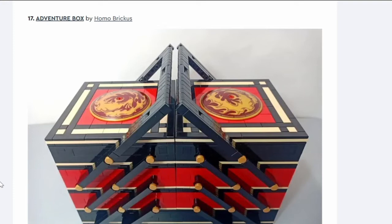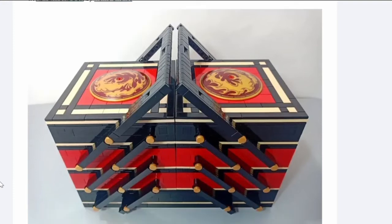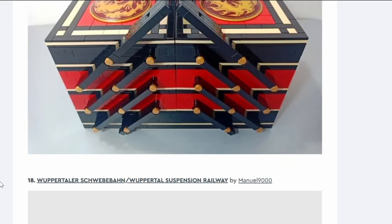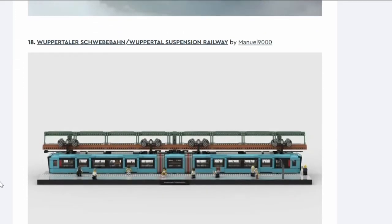Number seventeen: Adventure Box. This looks like a sewing box — it opens up with different levels. I don't know what makes it an adventure box; maybe there's an adventure inside. It's pretty but no.